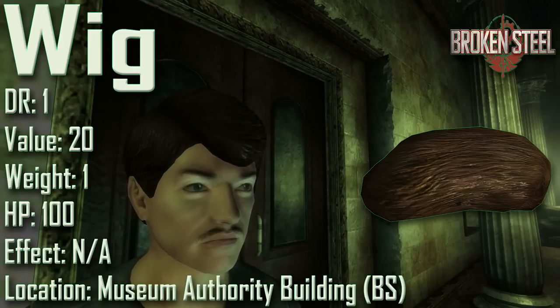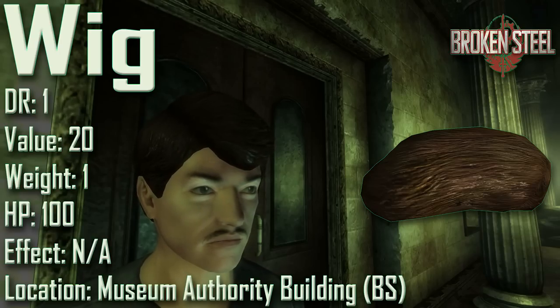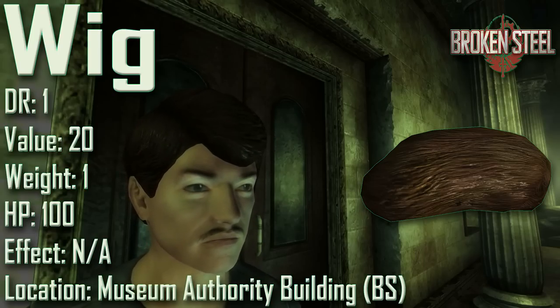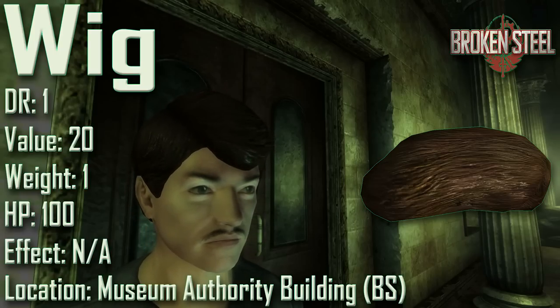Finally, we have the Wig, with a damage resistance of 1, a value of 20, a weight of 1, and item health of 100. Effects are not applicable. The Wig was introduced in the Broken Steel DLC and can be found worn by Griffin; several can also be found in a cabinet next to bathtubs filled with purified water in the Museum Authority building, and one is on a ghoul guard there despite Griffin's orders not to wear them. Strangely, if you shoot a wig it sounds like an organic body part and blood splatters. If you confront Griffin while wearing one of his wigs, a dialogue option lets you ask where he got his hair done — he nervously agrees, 'touché' — or should I say, 'toupée.'